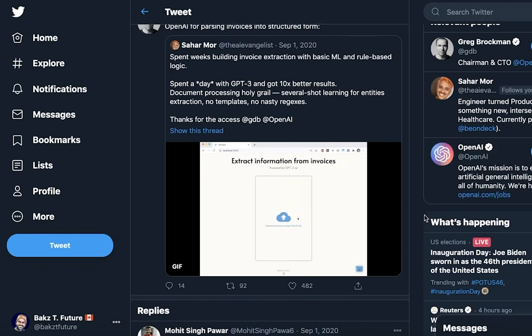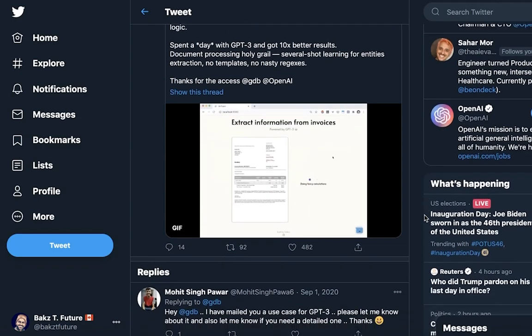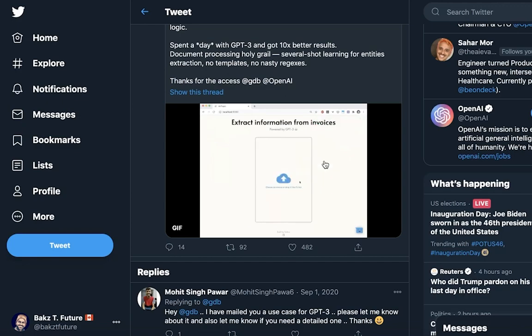In this first use case somebody has made something which combines GPT-3 with some old-school classic machine learning and rule-based logic to extract information from invoices. The invoice goes in and on the right it's summarizing the important information. This is a cool example of combining GPT-3 with old-school approaches to machine learning, which produces really interesting and robust solutions.